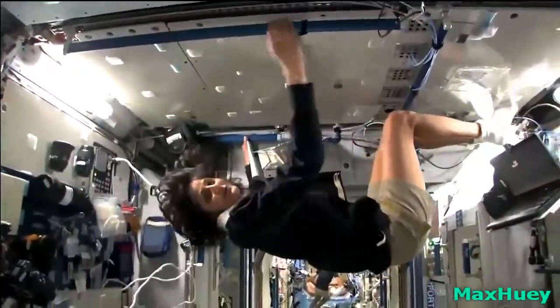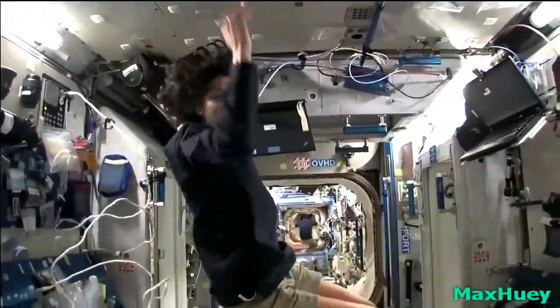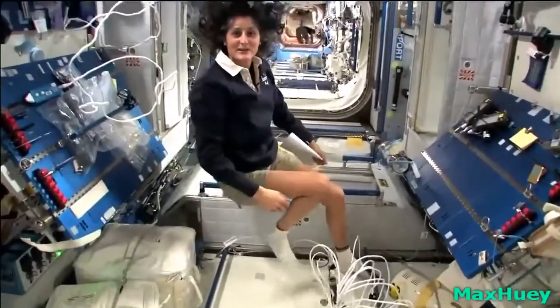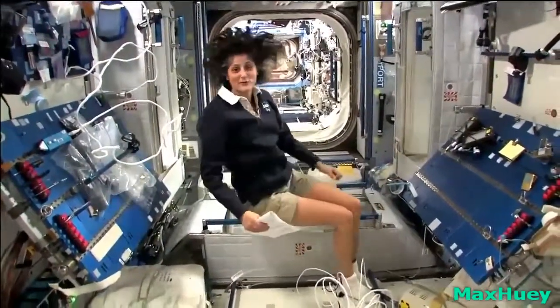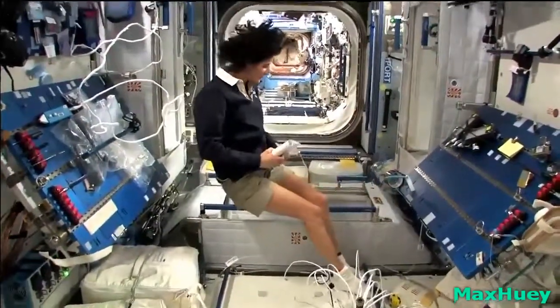All you have to do is turn yourself and your reference changes. The reason I'm bringing that up is because this is where four out of six of us sleep. People always ask about sleeping in space — do you lie down? Are you in a bed? Not really, because it doesn't matter. You don't really have the sensation of lying down.